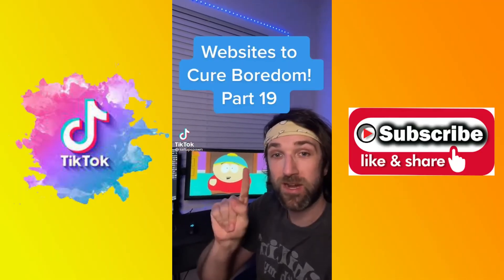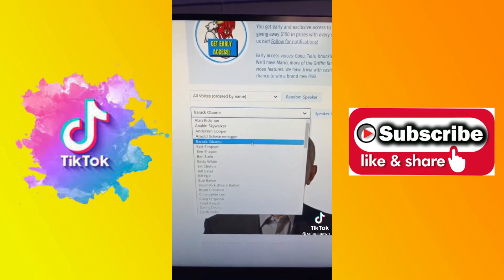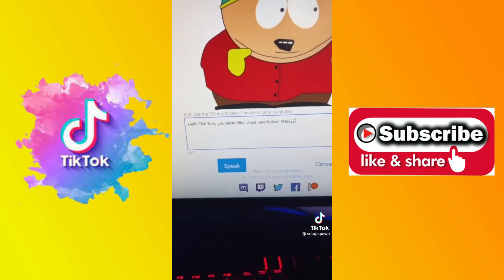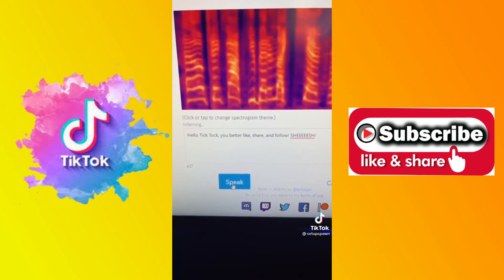Websites to Cure Boredom, Part 19. Go to this website, then select a character in the drop down. We're going to go with Eric Cartman. Type what you want them to say and hit speak. You better like, share, and subscribe.